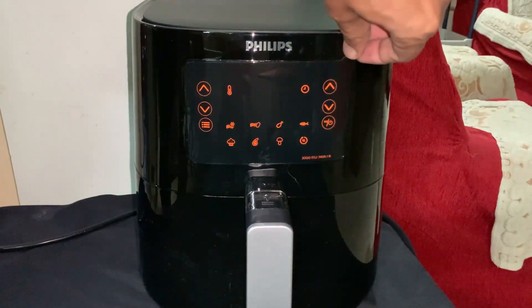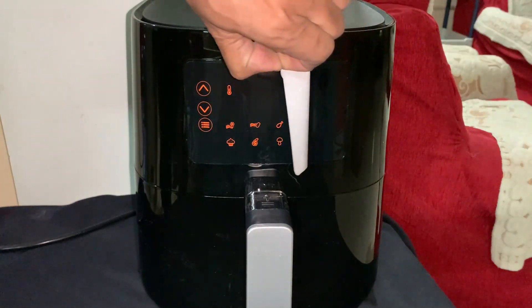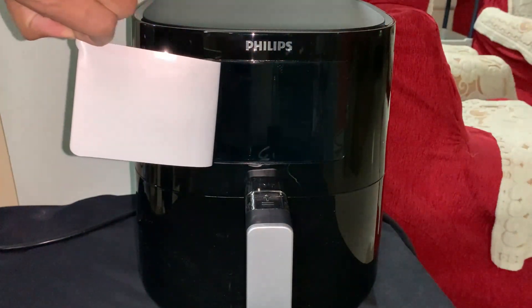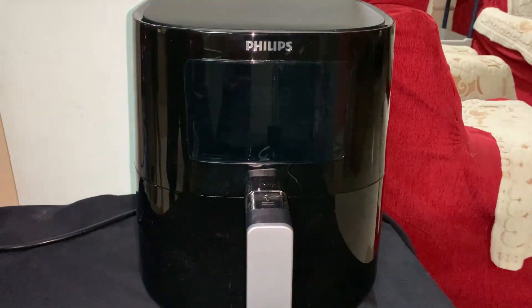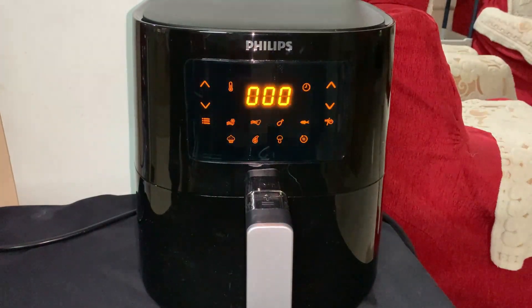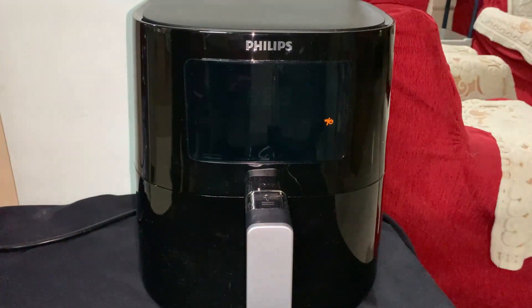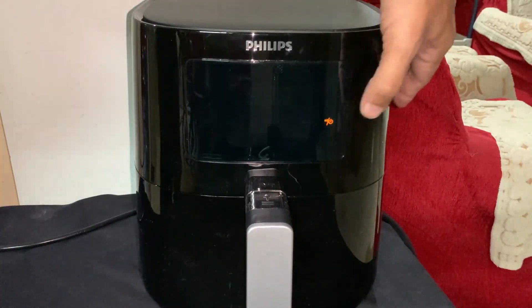Here is how it looks like, and this is the control panel. We are going to take off the paper slowly and steadily so that we can easily access the touch panel menu. This is how our control panel or touch panel looks like.